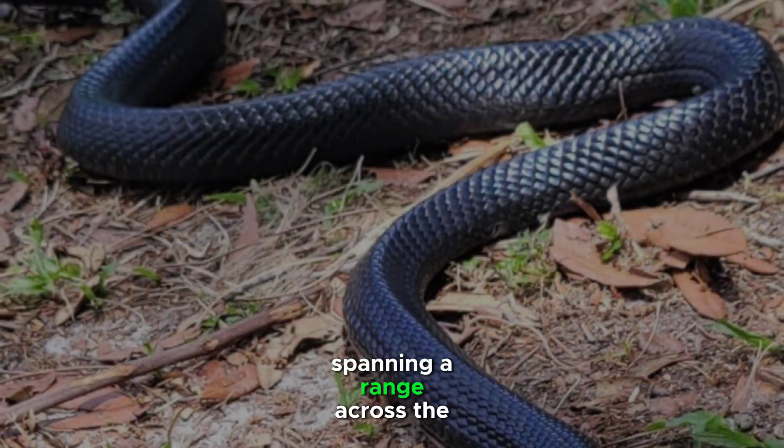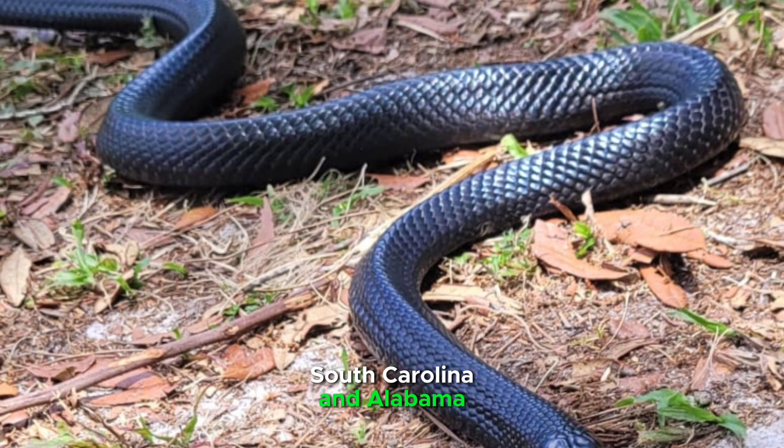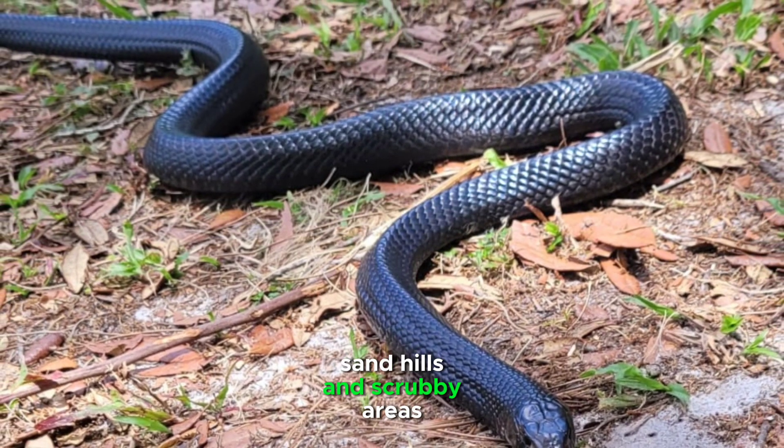Spanning a range across the southeastern United States, from parts of Florida to South Carolina and Alabama, the eastern indigo snake thrives in a variety of habitats, including pine flatwoods, sandhills, and scrubby areas.